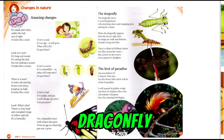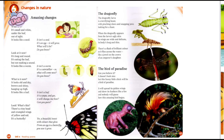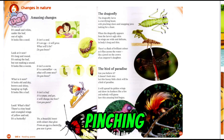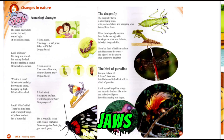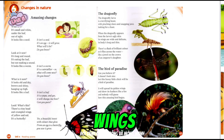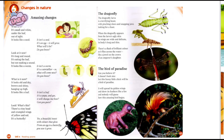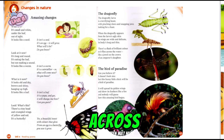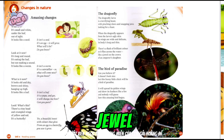The Dragonfly. The dragonfly larva is a terrifying beast, with pinching claws and snapping jaws, looking for a feast. When the dragonfly appears from the larva's ugly skin, its wings are wide and delicate, its body long and thin. There's a flash of brilliant colour as it flies across the water, like a jewel on the crown of an emperor's daughter.